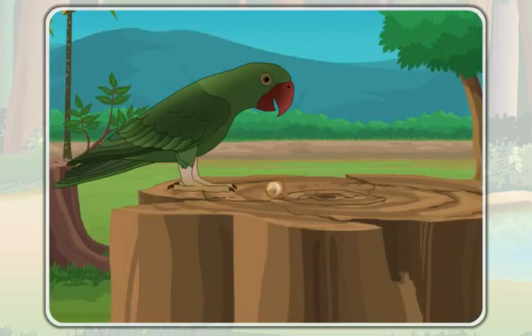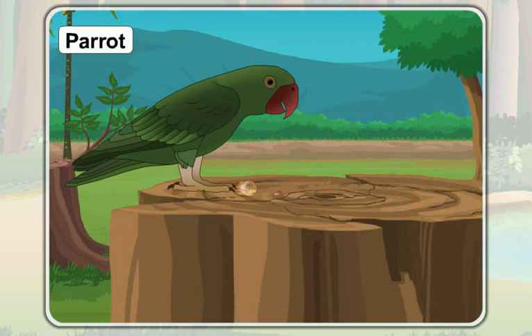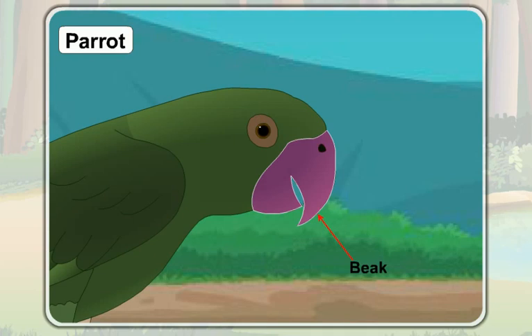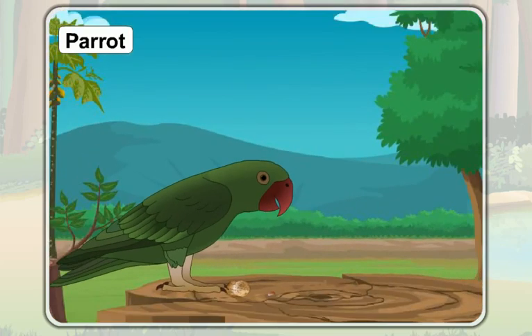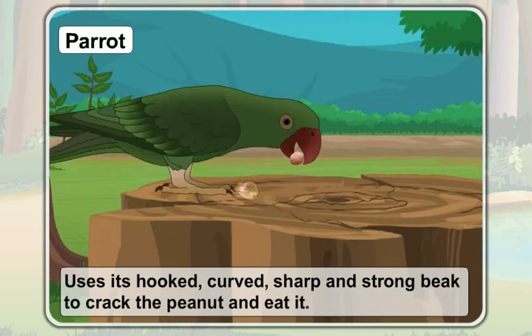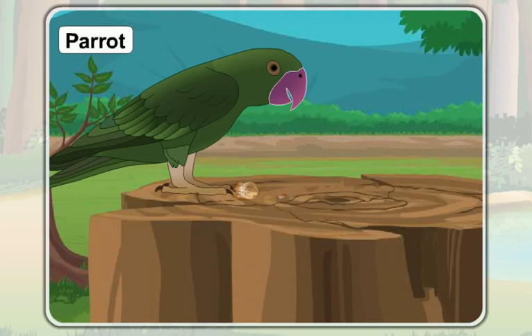Now, look at this parrot — it is eating peanuts with the help of its beak. Have a look at the beak of the parrot. A parrot uses its hooked, curved, sharp, and strong beak to crack the peanut and eat it. As this kind of beak helps the parrot to crack the nut, the beak of a parrot is called the nut-cracking beak.